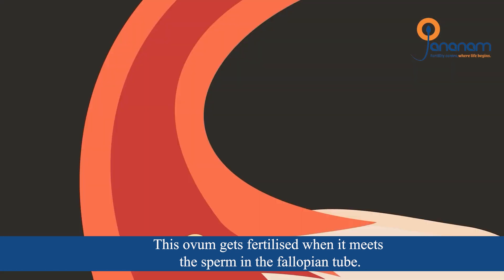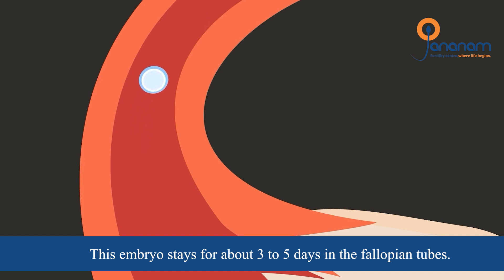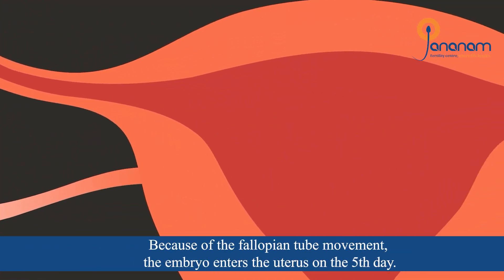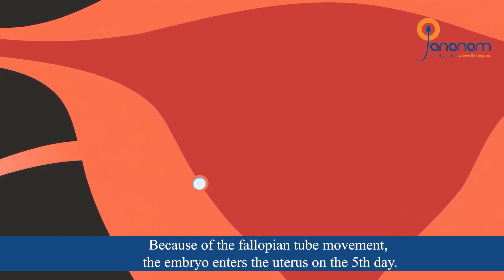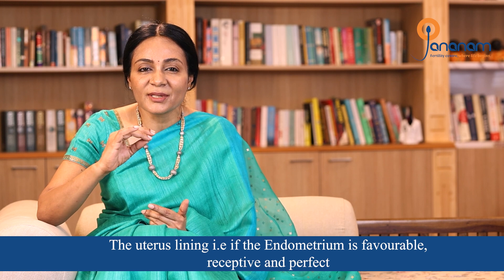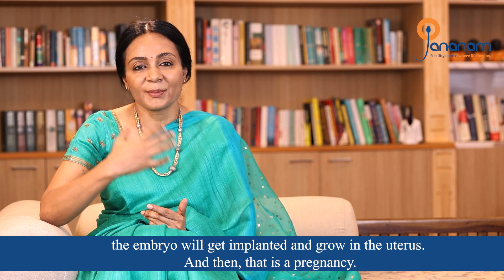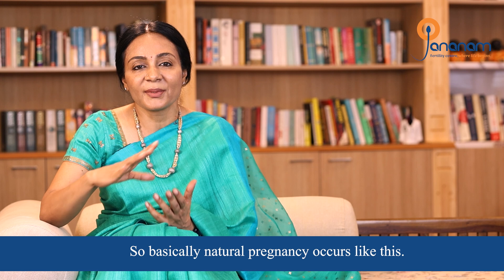The egg is fertilized when egg and sperm meet. Fertilization happens in the fallopian tube. The fertilized egg then travels and implants in the uterus. That is the natural pregnancy.